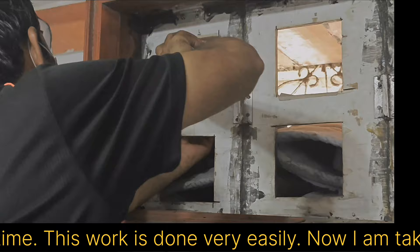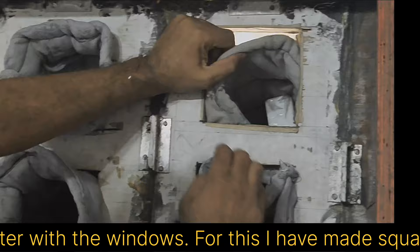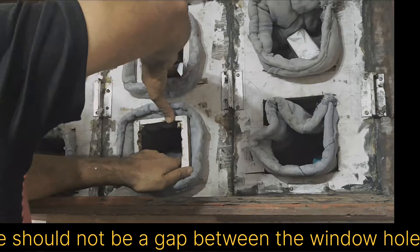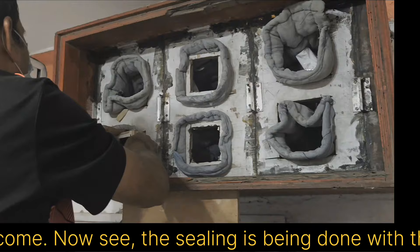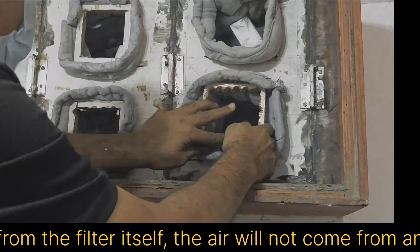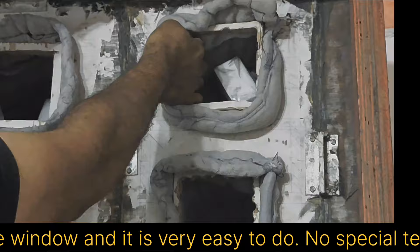Now I am taking the mouth of the filter out of the window — taking out all six mouths. I am sealing the mouth of the filter with the window using square pipe pieces, though you can also use round PVC pipe which is easily available. Making a square pipe is a difficult task. There should not be a gap between the window hole and the filter, otherwise dust will come. The sealing is being done with this square pipe made of plywood. When the fan draws air, the air will come from the filter itself and not from anywhere else. If air comes through a filter, it will get filtered. See how perfect the sealing is — it is very easy to do and no special technique is required.